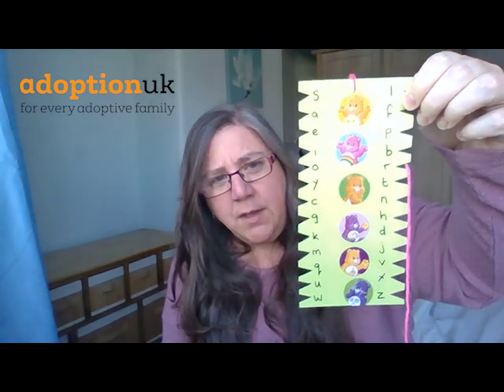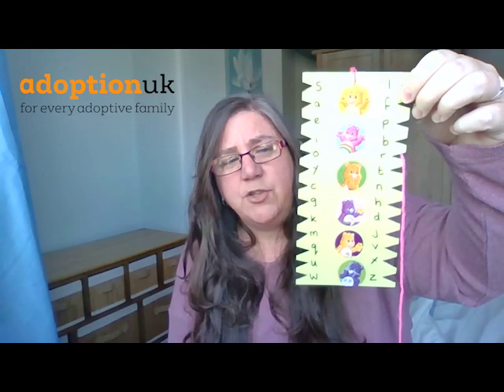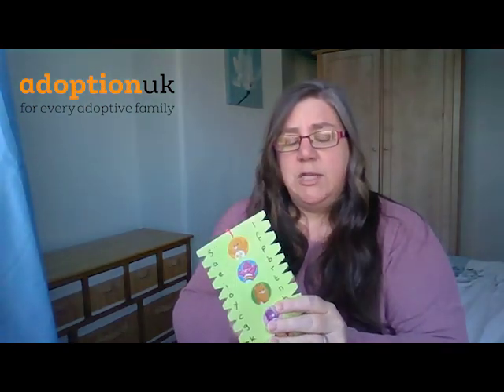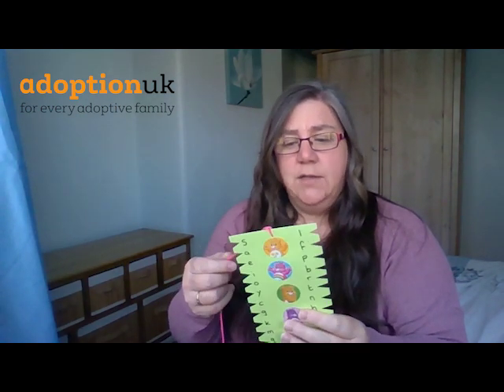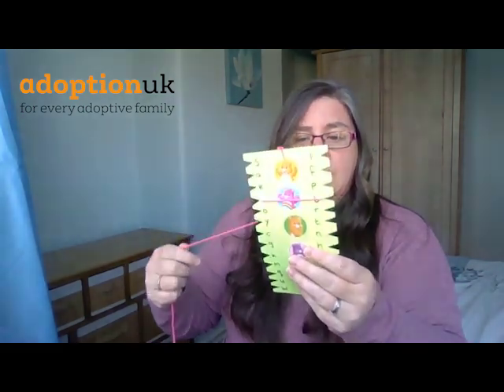I did think about some literacy activities that might be useful for younger children. One of the things I have — and I will admit I didn't make this, it was made by another home educating family and was passed on to me when they had finished with it — is this handy weaving activity. All the letters are down the sides of it and there's just a simple piece of string attached to it. I sit with my five-year-old and ask her to weave around the card depending on what letters I ask her to find.